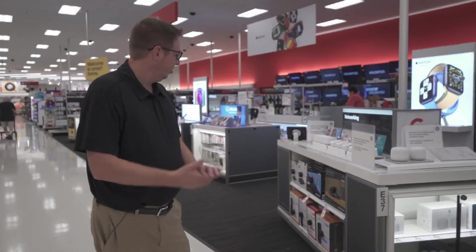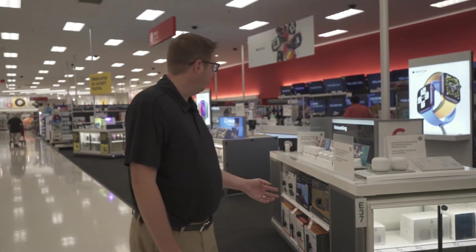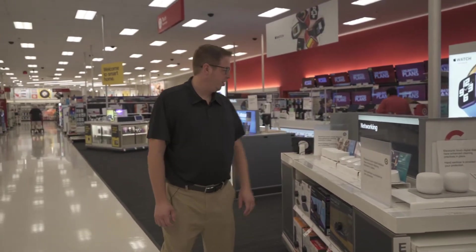Brandon here with Home Tech Decisions, and today we are shopping for smart home tech at Target. Target is going to have all the best Google and Ring products available. I do recommend the Eero mesh network, and they've got that here.